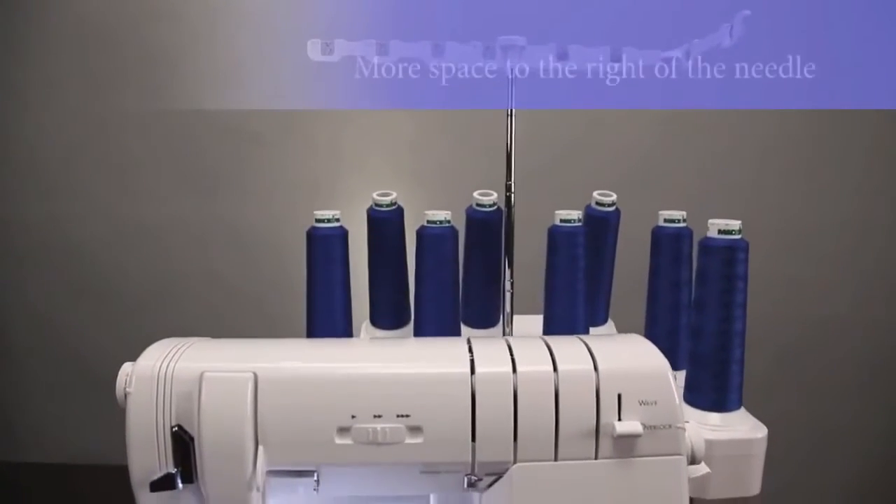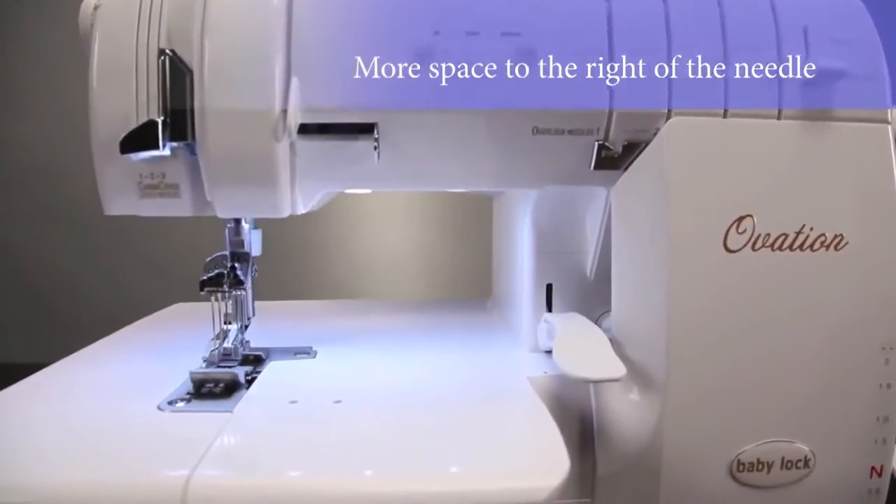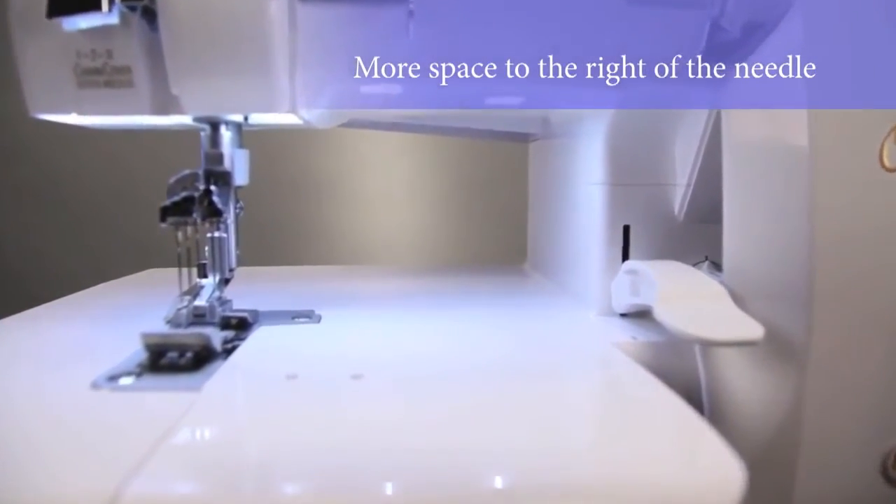Ovation has 5 inches of space to the right of the needle to keep large decorative projects moving easily through the machine. It's the largest space in the industry.